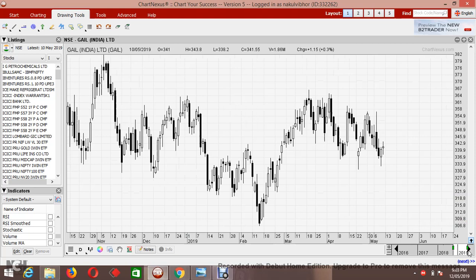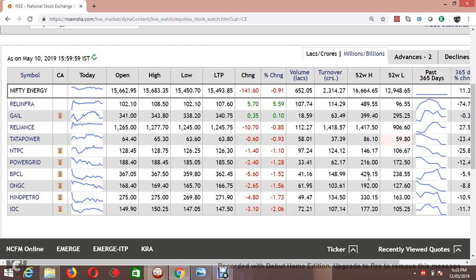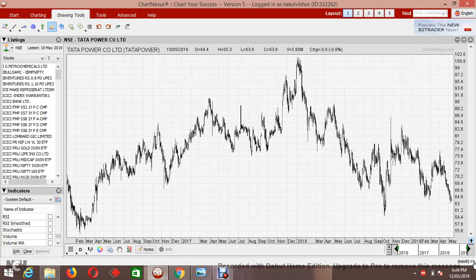The second one is GAIL. GAIL is facing resistance at this level — there was a huge resistance — and GAIL might complete its move at this level, which is trading around 307 to 308. I'm skipping Reliance strata for now since I will cover Reliance separately.